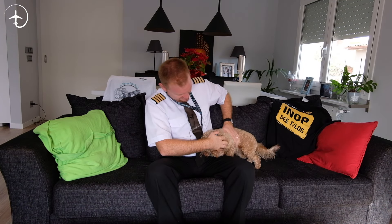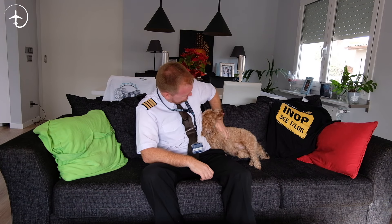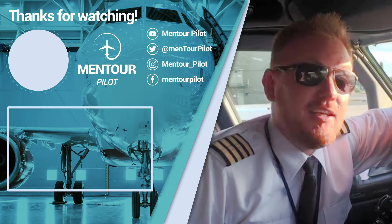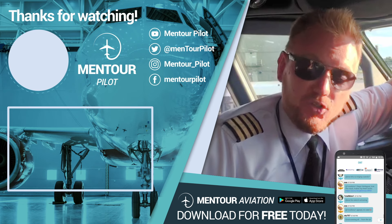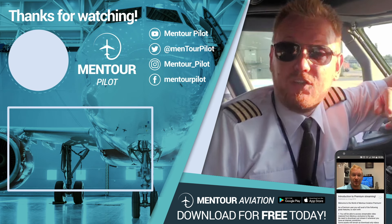Have an absolutely fantastic day. Me and Pachi are going to go out for a little walk, and I'll see you next time. Bye-bye. I really hope that you liked that. If you want more aviation content, check this out. I hope that you have subscribed to the channel and highlighted the little notification bell. See you inside of the Mentor Aviation app and have an absolutely fantastic day. Bye-bye.